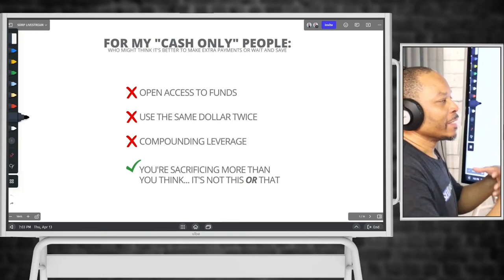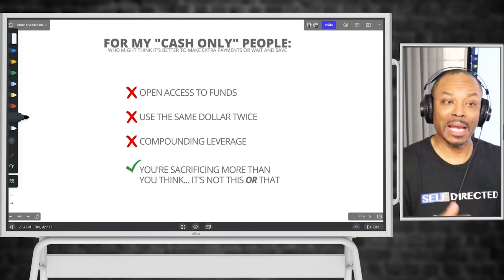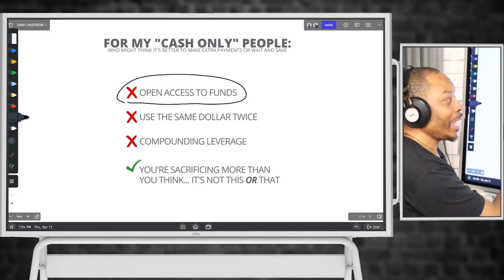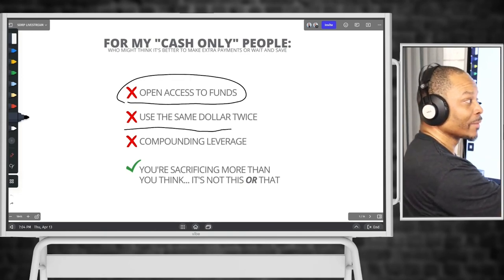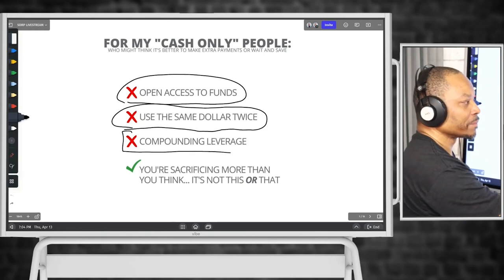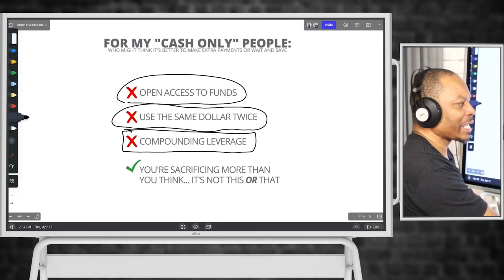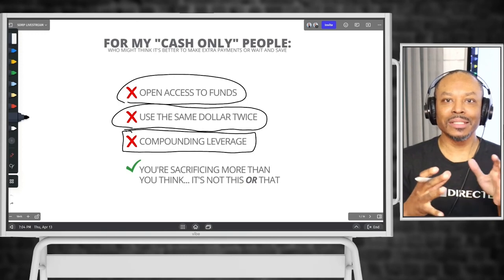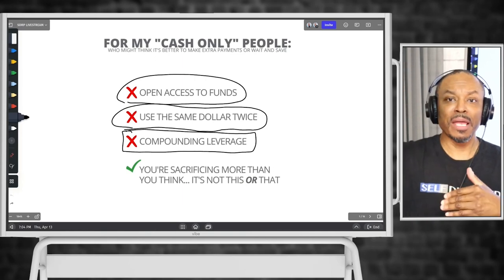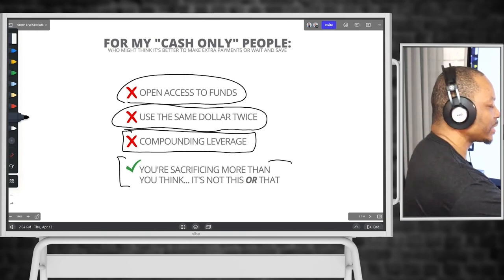For my cash people, the thought process is: why do I need this debt tool to do this concept? Why can't I just take my cashflow and pay down the debt? You can — but what did you just do? You just handicapped yourself as it relates to your cashflow and you're using the same dollar one time, impacting your ability to use the same dollar multiple times. And this compounding leverage piece is huge. In the process of using the same dollar multiple times, you're able to stack leverageable actions and use them multiple times.